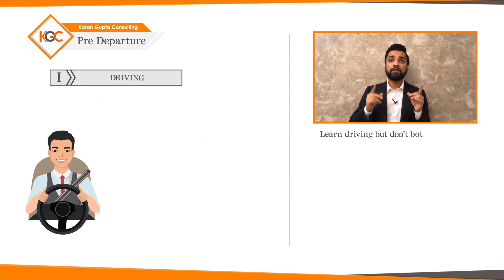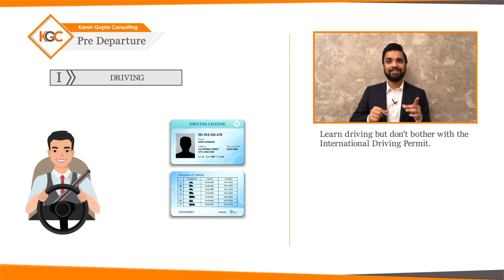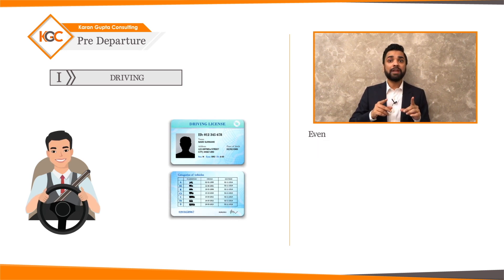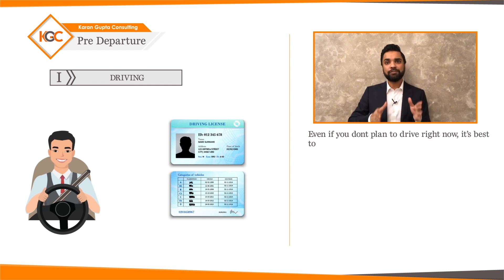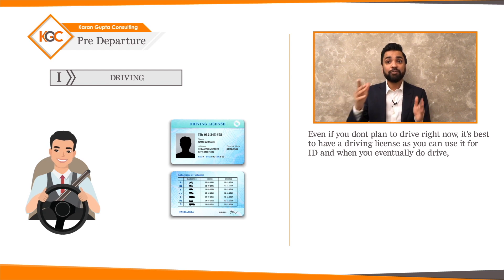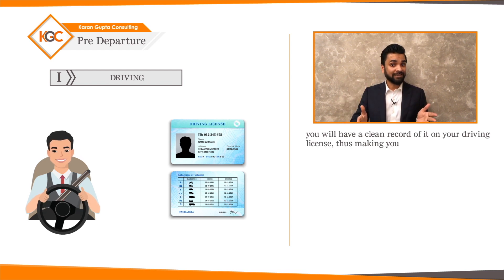Driving: learn to drive, but don't bother with the international driving permit. Instead, get a local license in the country where you're studying. Even if you don't plan to drive right now, it's best to have a driving license as you can use it for ID, and when you eventually do drive, you will have a clean record, making your insurance cheaper.